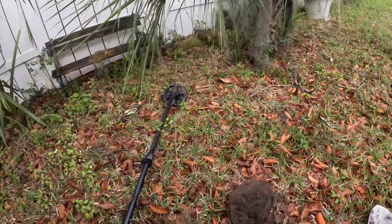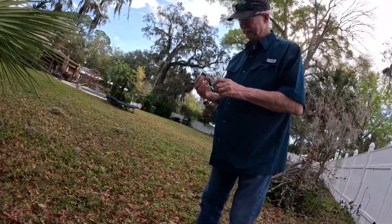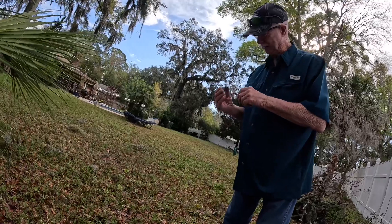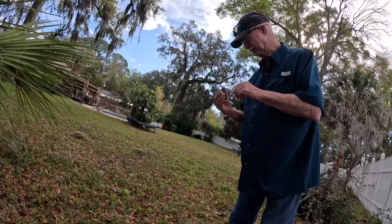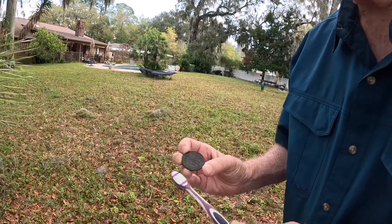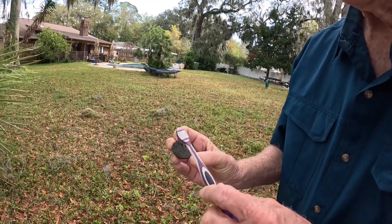I'm going to clean it up — you can brush it off with that, see what you come up with. I love when something like that comes out of the ground. That's bigger than a half dollar, but it's not a large cent, you can tell. It's going to be some sort of token or something. Let's go up there and take a look. What is that? '85 something park.' Dory Park? Oh, so it is like a token or something.